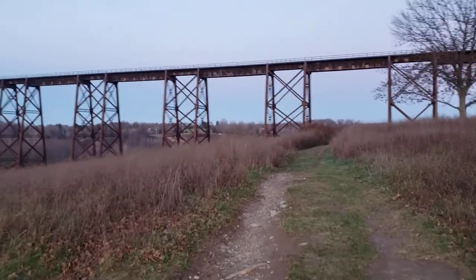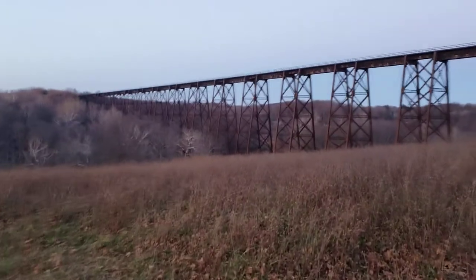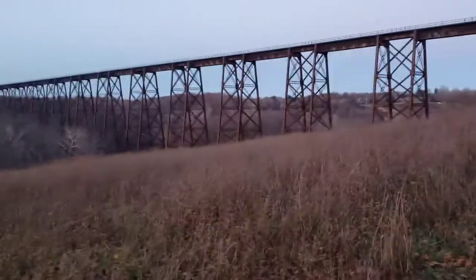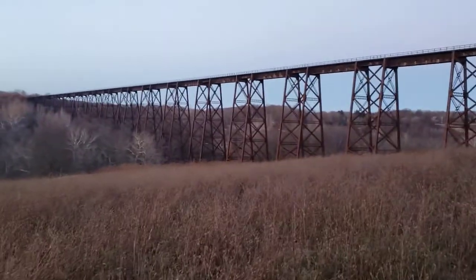I was kind of hoping when I filmed this that a train would be coming across. This is New Jersey Transit — it's a commuter rail line and it also shares the tracks with the freight, which is usually Norfolk Southern.